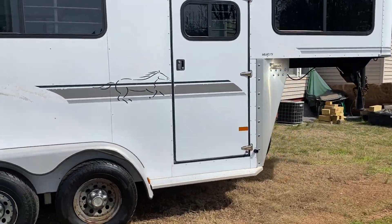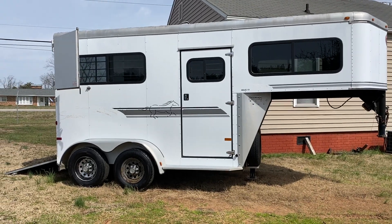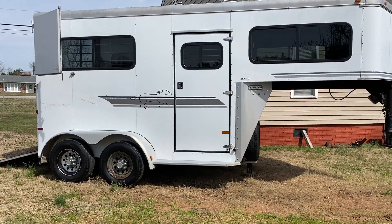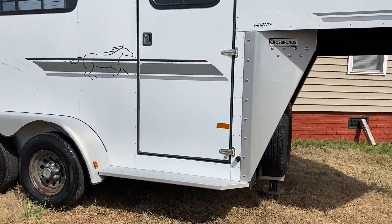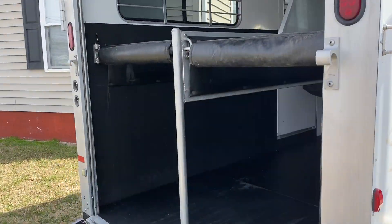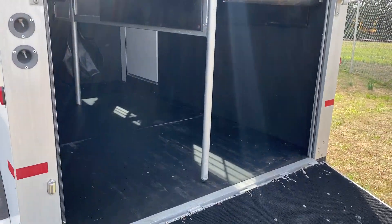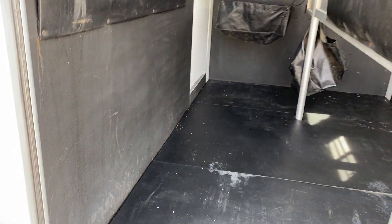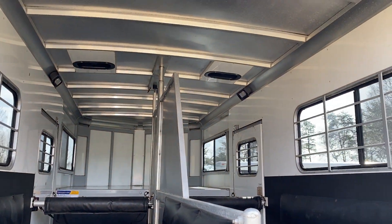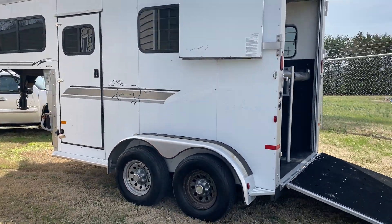This trailer probably would work for a light-duty truck. 2003 Sundowner, two horse straight load, excellent shape, rear ramp, Dutch doors, two full escape doors — don't see much wear and tear. Horse area is immaculate. I'm just gonna kind of back up and give you a little bit more of an overall view.